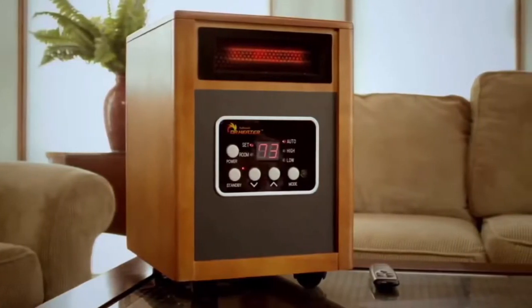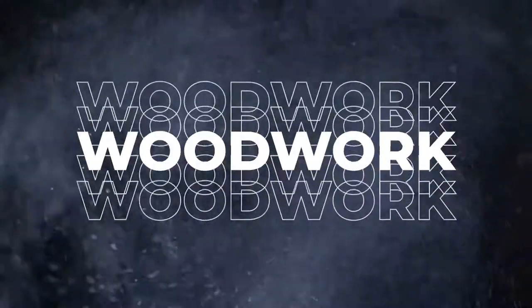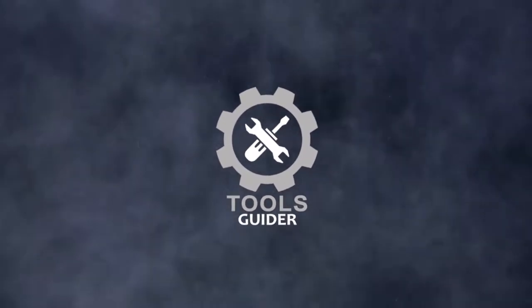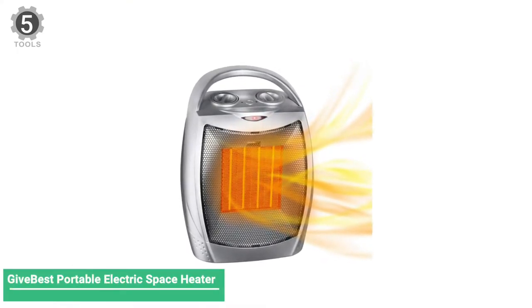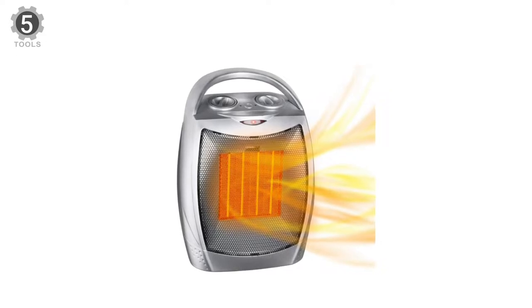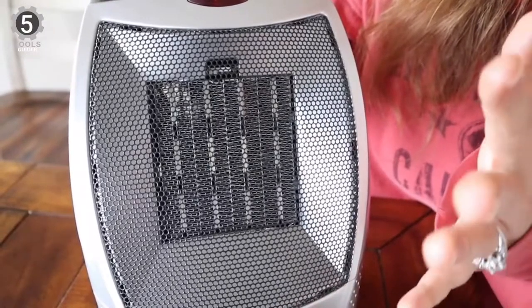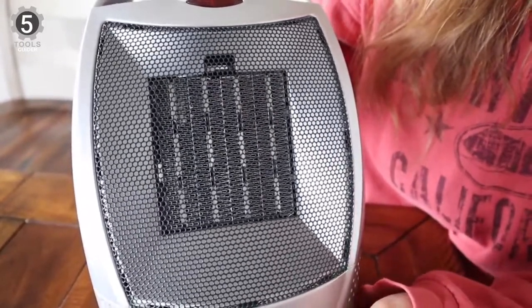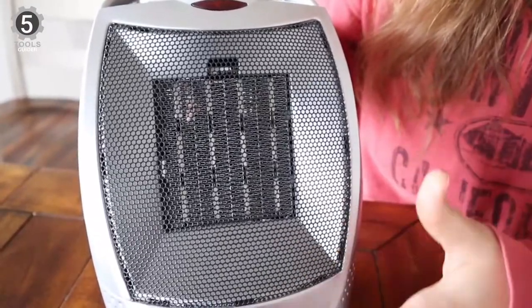Without wasting any more time, let's jump to the video. Number 5: Gibb Best Portable Electric Space Heater. The Gibb Best Portable Electric Space Heater is equipped with ceramic heating technology, and a high-speed fan can warm up a room in minutes. This model weighs just over 2 pounds and features a top-mounted handle, making it easy to carry.